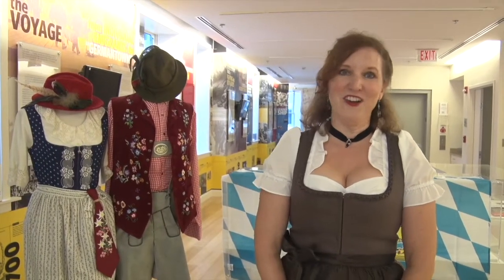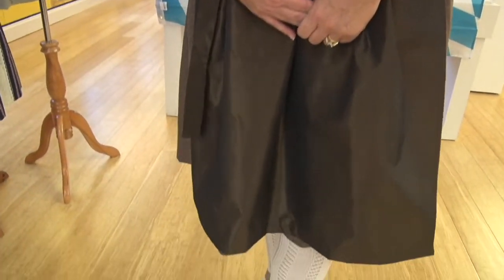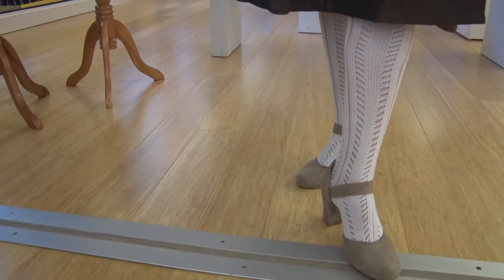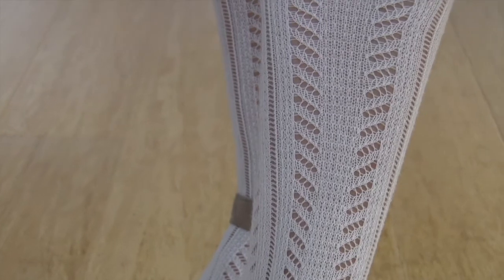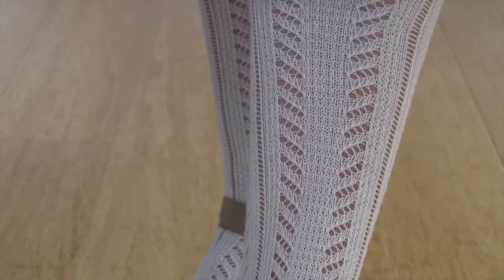For authenticity's sake, I put on a pair of white cotton knee-high stockings. In Bavaria we call these Stutzen. They are made out of cotton yarn and have a traditional pattern consisting of holes and more tightly knit fibers.